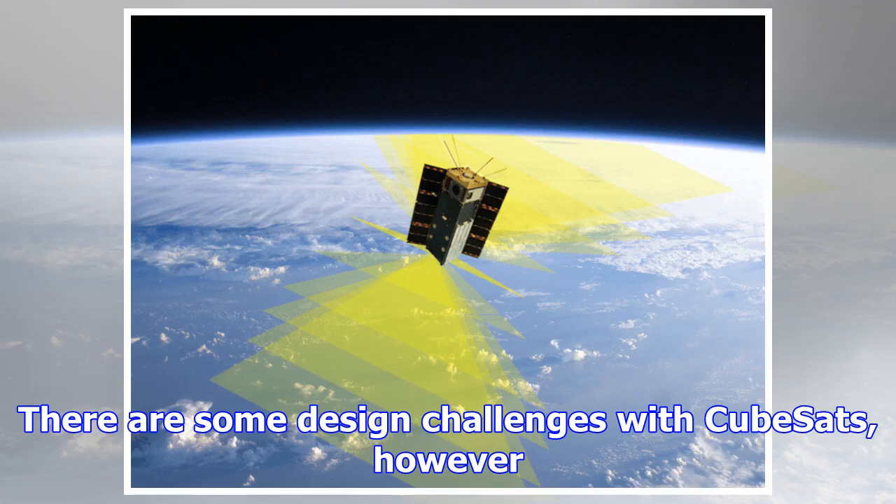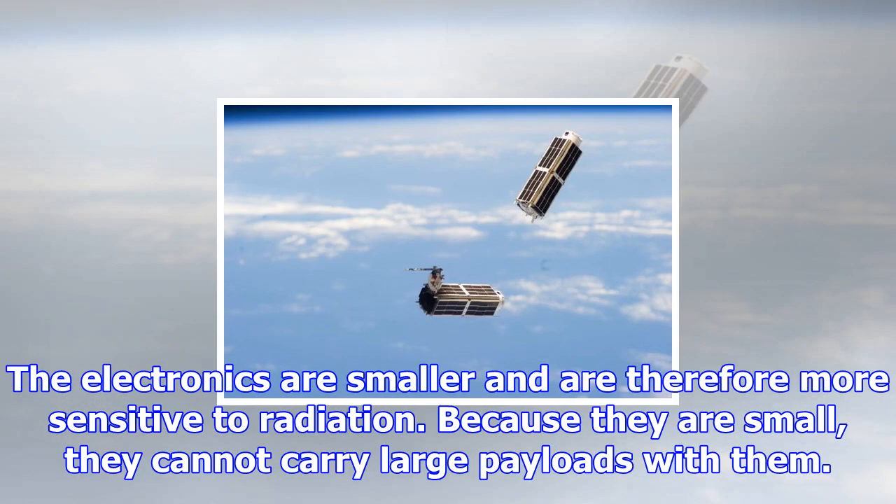There are some design challenges with CubeSats, however. The electronics are smaller and are therefore more sensitive to radiation. Because they are small, they cannot carry large payloads with them. And because most are deployed to low Earth orbit, they are only designed to last a few months or years before falling back into the atmosphere.